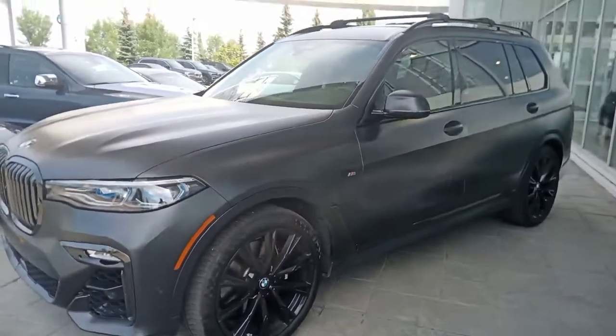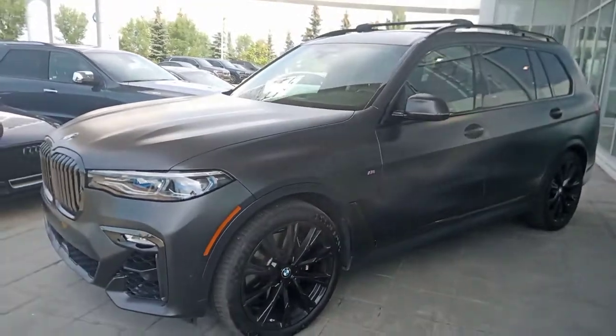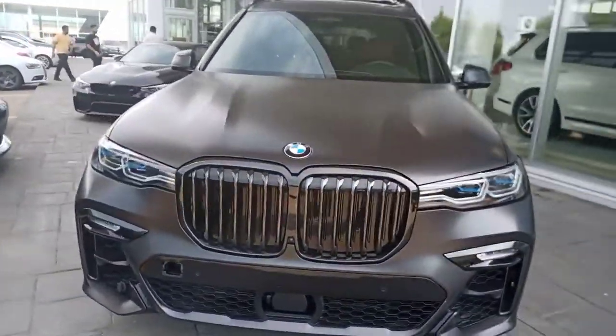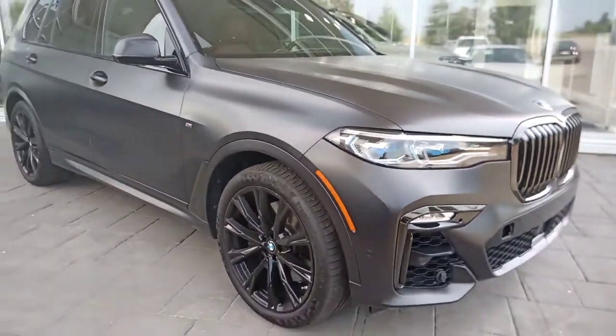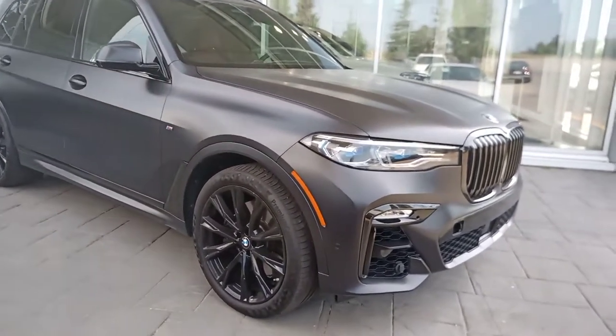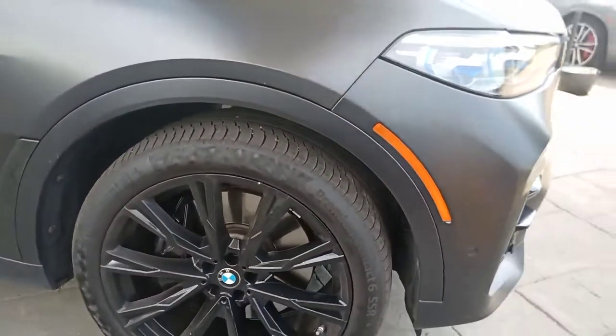The color is called Arctic Gray, and it's one of BMW's special colors because this is a frozen color, meaning a matte finish. It's very desirable — I hope that the color comes through on this video, paired with beautiful black alloy wheels.